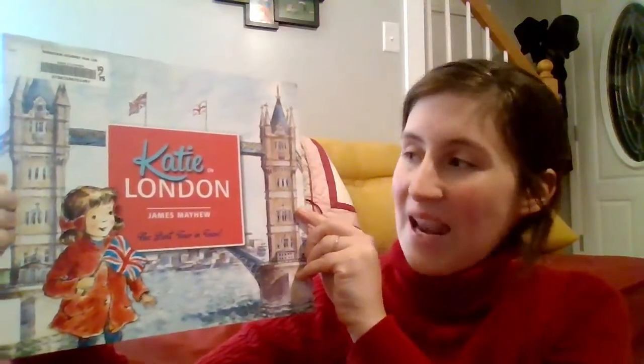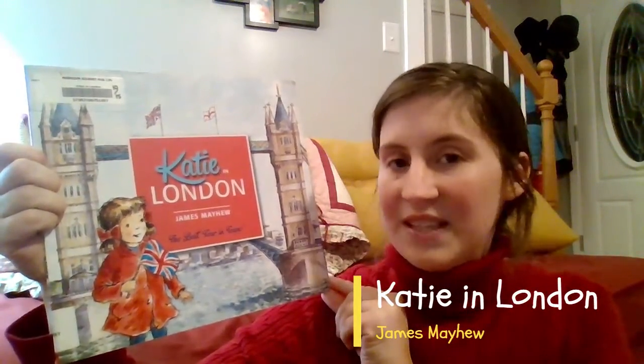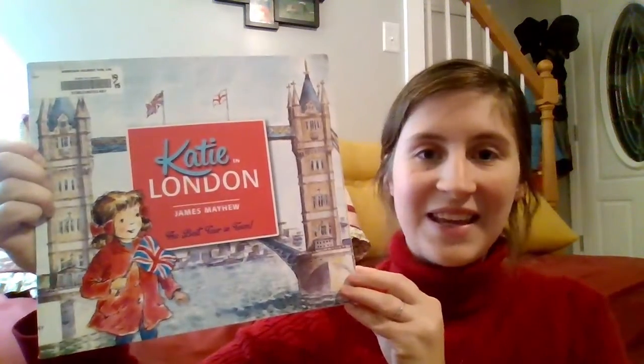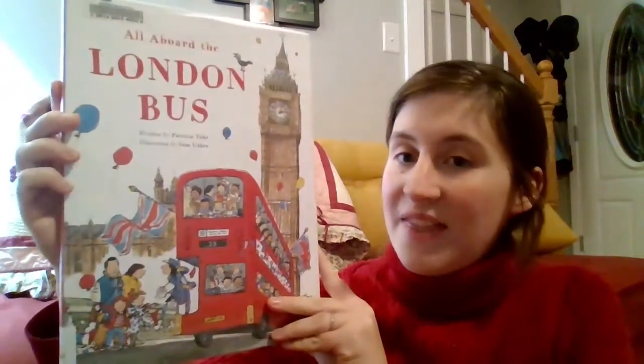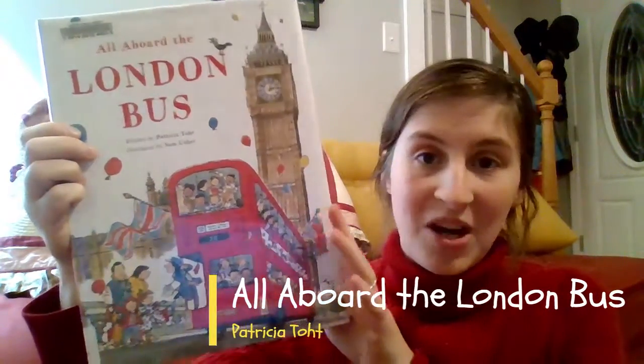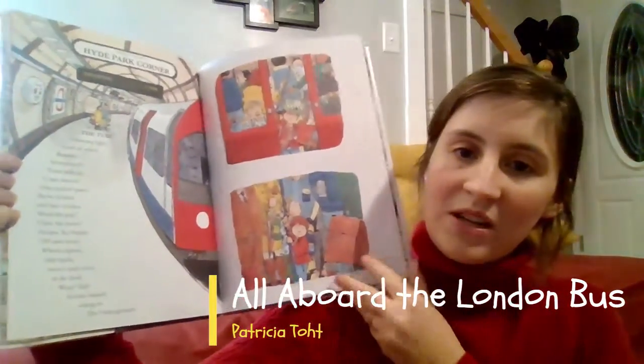When I asked the kids if they wanted to share what a highlight might be from their week, they both declined to share, and I want to honor that. I will reflect back that we read several books about London that got them both commenting that they want to go visit London at some point in the future. One of them was Katie in London by James Mayhew, and it was an imaginary story that involved one of the statues in Trafalgar Square coming alive and giving Katie and her brother a tour around London. And then All Aboard the London Bus elaborated on several of the places that we came upon in Katie in London with a lot more detail.